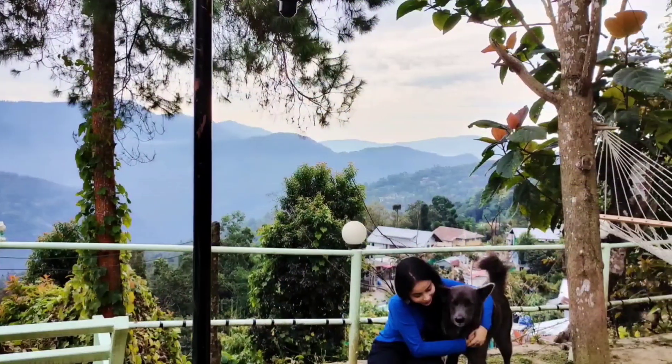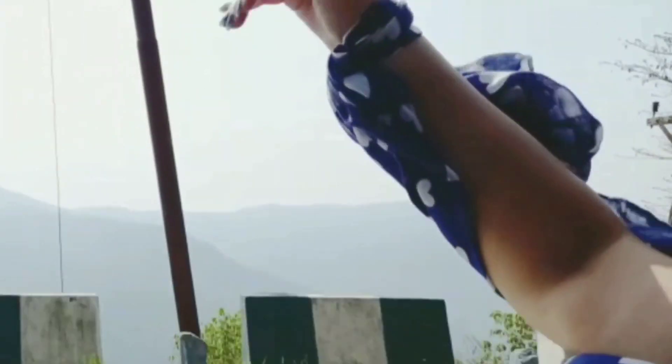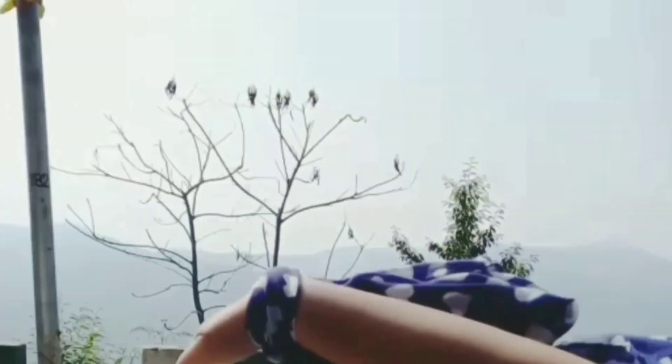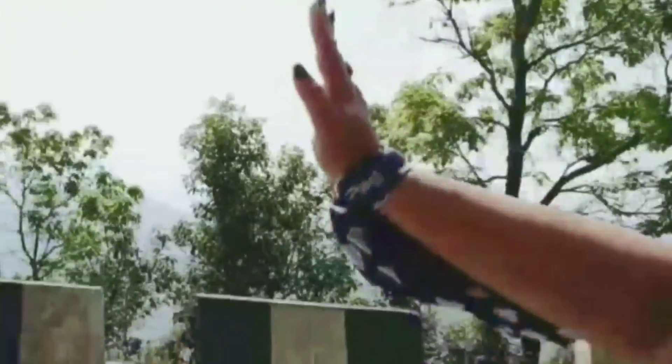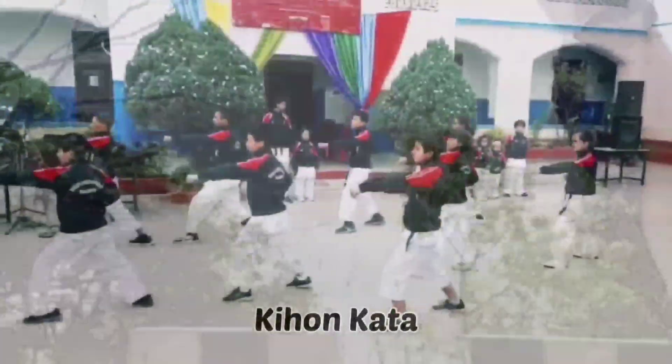Are you ready to explore Kalimpong? Given a chance, I would actually prefer going on and on like this. This time, I am traveling to Kalimpong to complete a project assigned to me by an organization. So right now, we are going to attend the Chinese New Year celebrations.